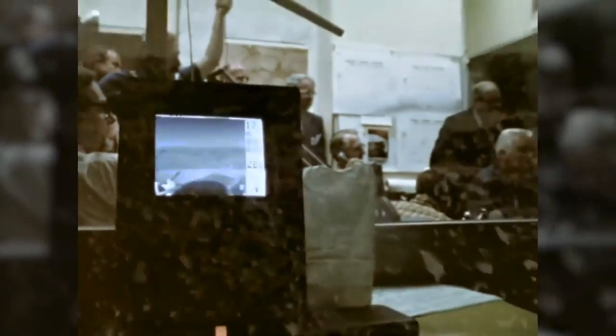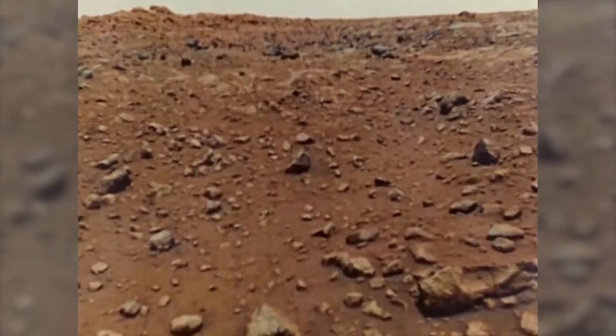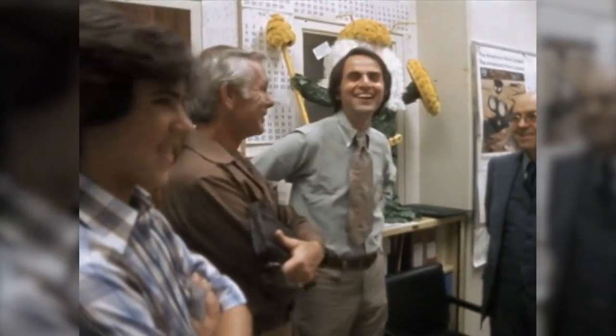For the first time, we were watching something that no one on Earth had ever seen before. We were seeing the landscape of Mars be developed in front of us. And as the picture developed, we saw a barren landscape, reddish color, rocks and boulders, and we could see down several miles from the landing site. And it was amazing.